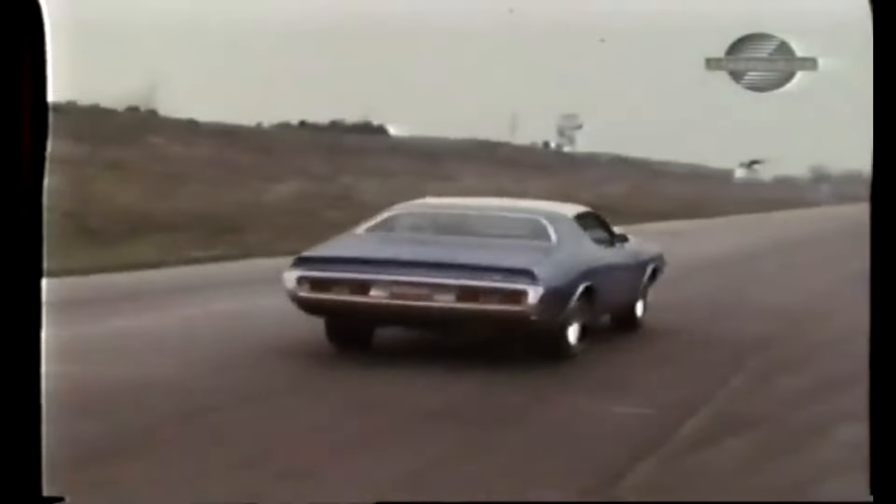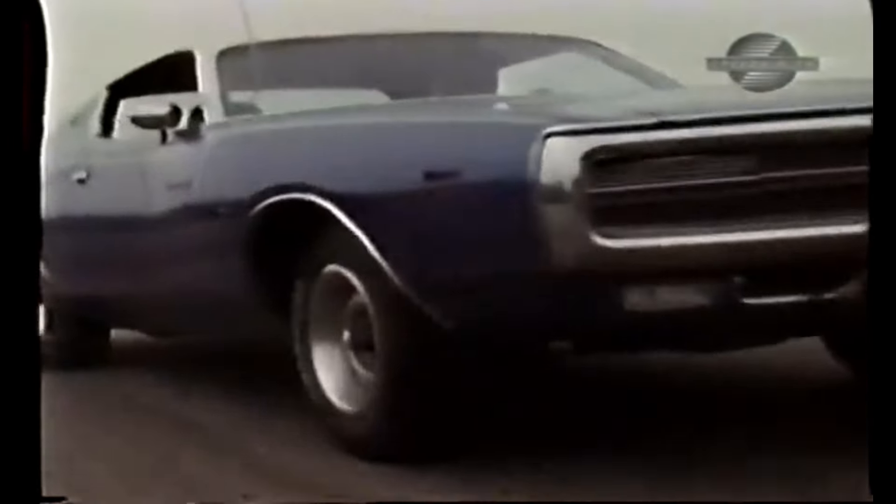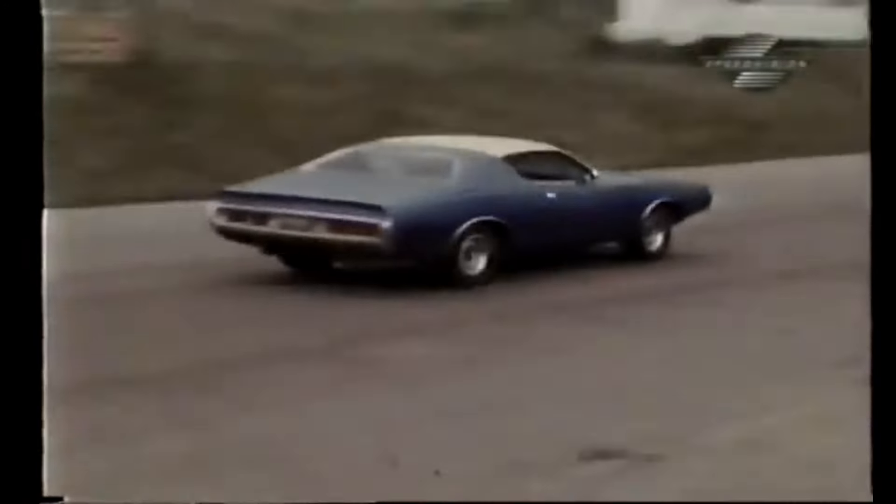This one had all the quick sounds. On our first run, we had 30 miles an hour in 2.4 seconds. The second run felt even better. When we buried our foot in all those Mopar goodies, we rang the bell on 50 in 4.4 seconds.